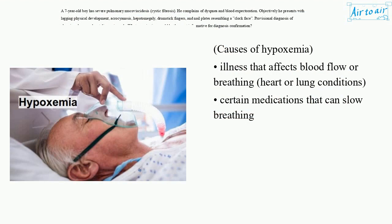Causes of hypoxemia include illness that affects blood flow or breathing, heart or lung conditions, and certain medications that can slow breathing.